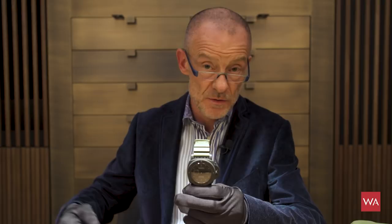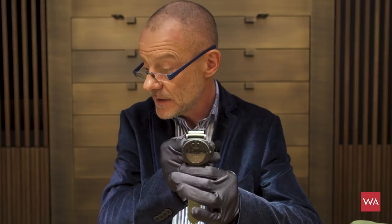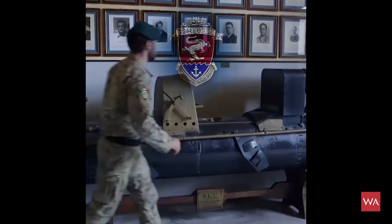So if you buy this watch, the watch will be sold for €39,900. You are part of this adventure, and they will take part somewhere in Italy, probably in Porto Venere where they have their headquarters, and you will have two amazing days with some elite soldiers.